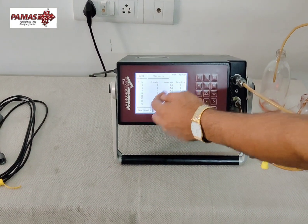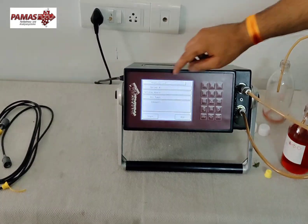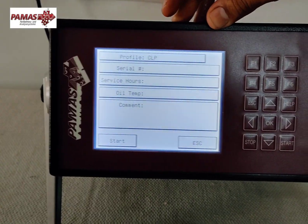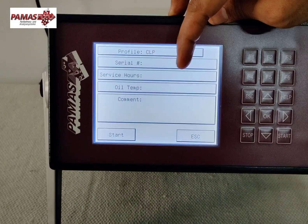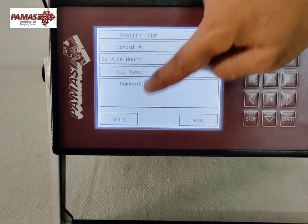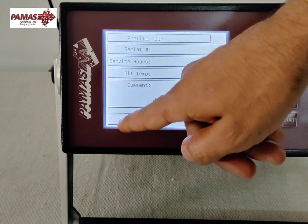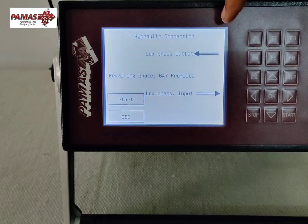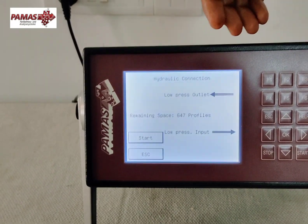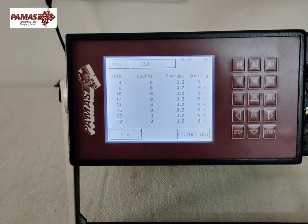On this screen you can enter all sorts of information regarding your sample — what kind of sample you are using, the service hours, the temperature, and any special comments required. These will appear on the printed report as well. You simply start the measurement here. You can see which one is input and which one is output — there is just extra protection for that. We are simply starting it, and the measurement has now started.